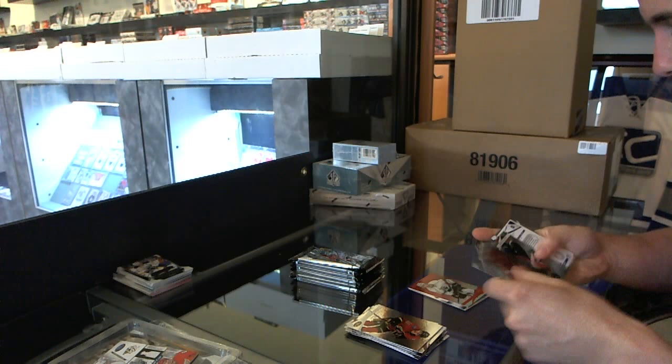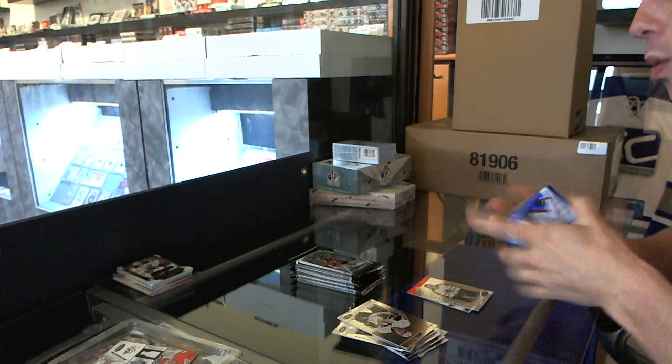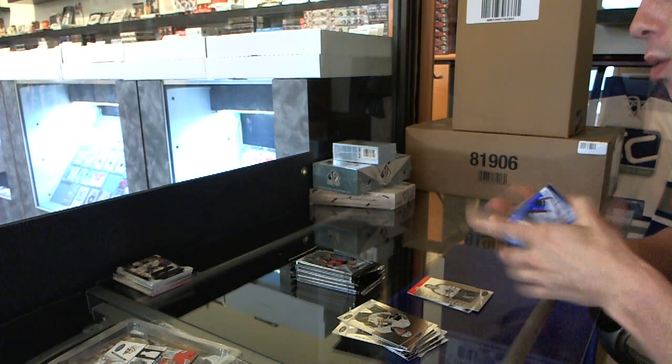We've got Immortals numbered to 999 for the Toronto Maple Leafs — Johnny Bauer. We've also got a Freshman Signatures Mirror Blue numbered to 99 for the Colorado Avalanche — Mike Conley.